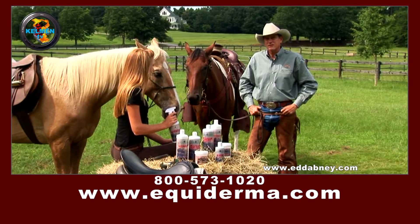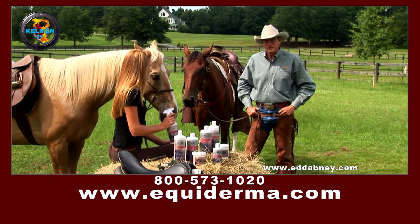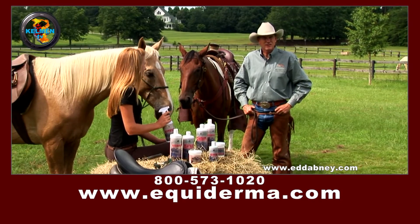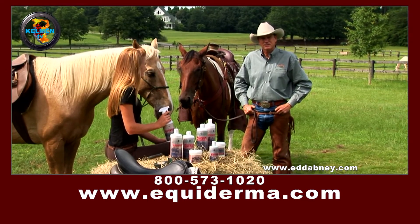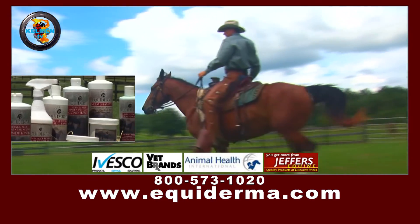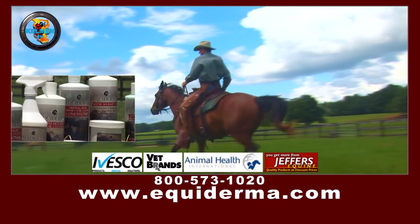Equiderma products are the most effective you'll ever use, with the extra benefit of containing natural organic ingredients and no harsh chemicals. For natural products that really work, discover Equiderma. All Equiderma products are satisfaction guaranteed.